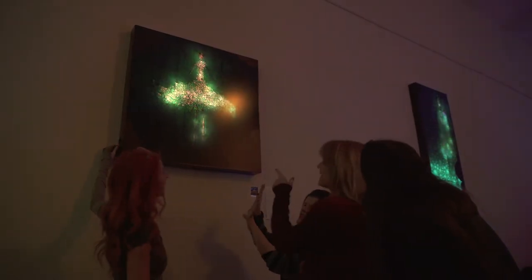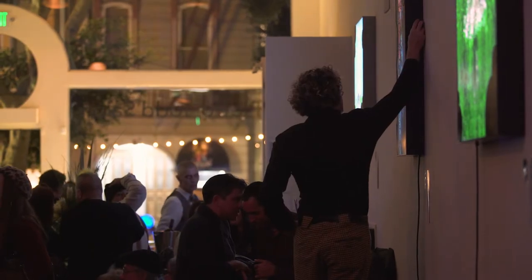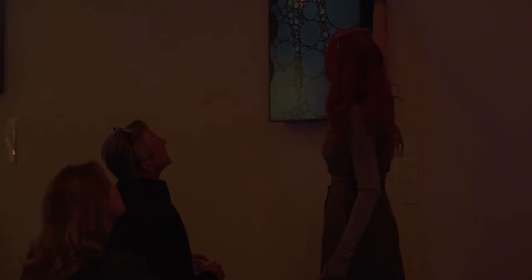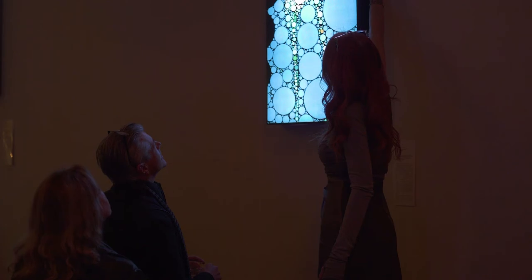These light boxes — the larger ones — have individually addressable LEDs and they're controlled analogically from the exterior with a toggle switch and a dial, so they all have some sort of function that allows a user to set it to their own personal preference.